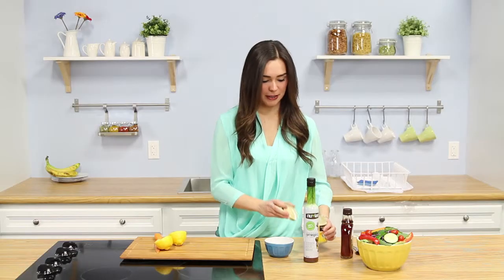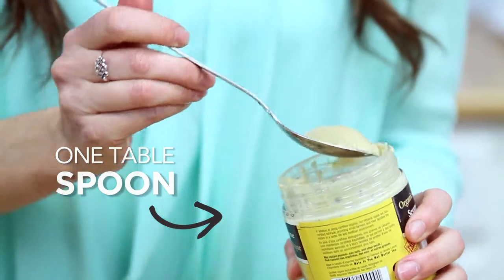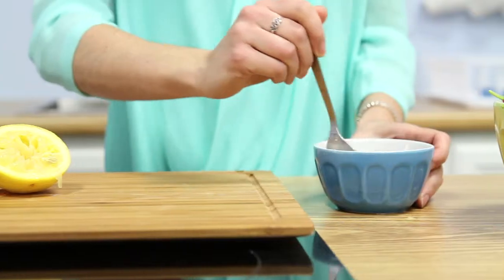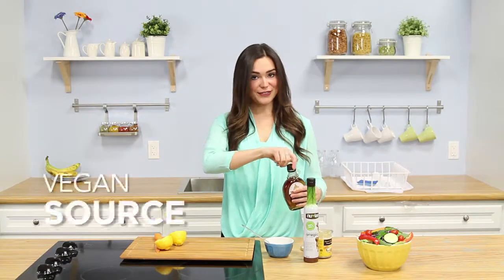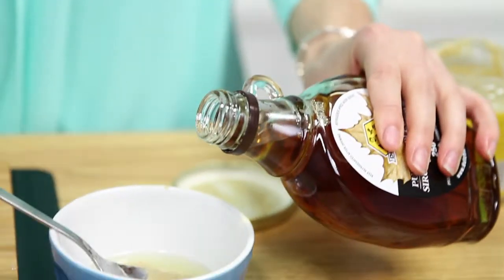And then add tahini paste, about a tablespoon. Let's go ahead and mix those together a little bit. And then I'm going to add maple syrup — my favourite sugar, it's a vegan source, very popular in Canada of course, and it's completely natural. Two teaspoons should be good.